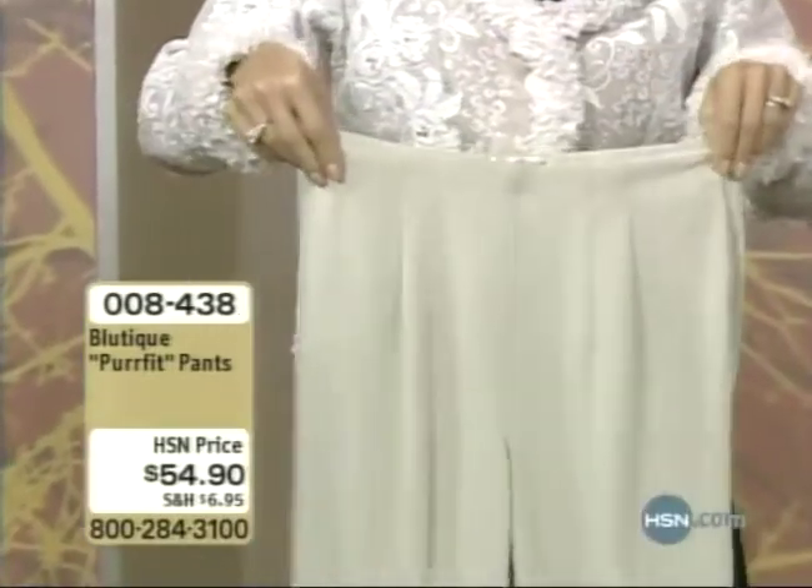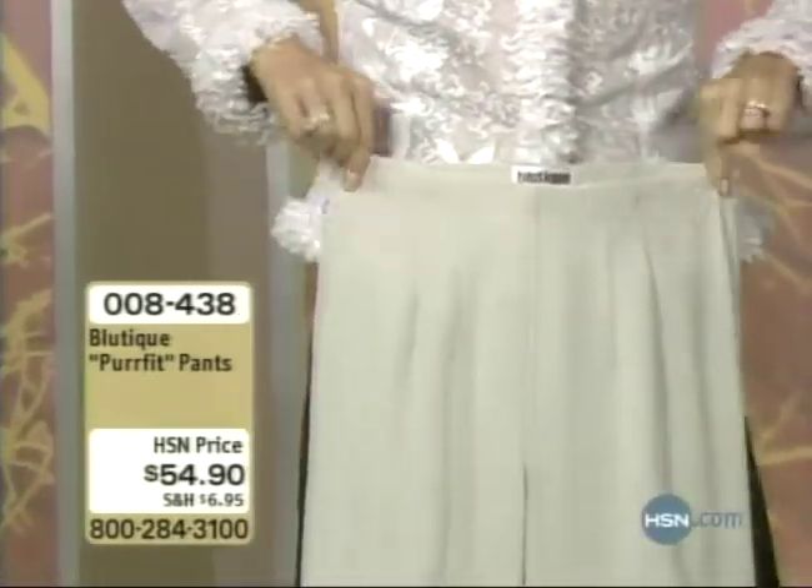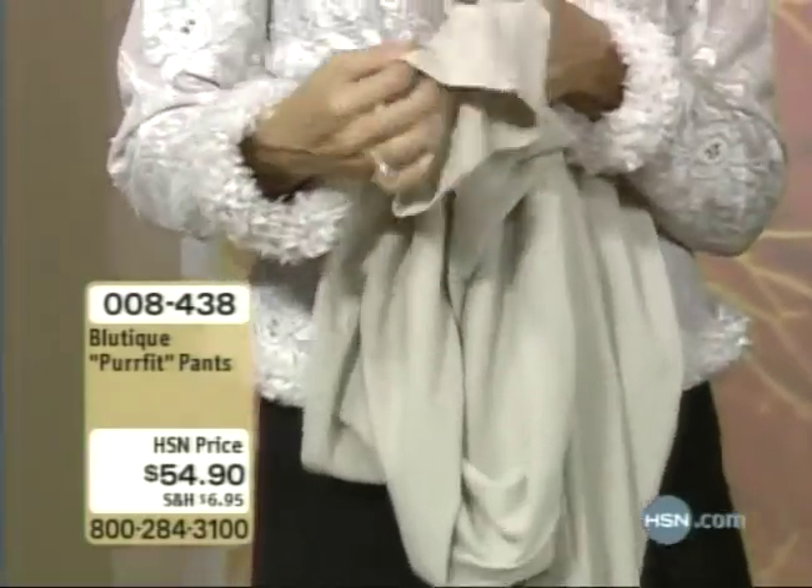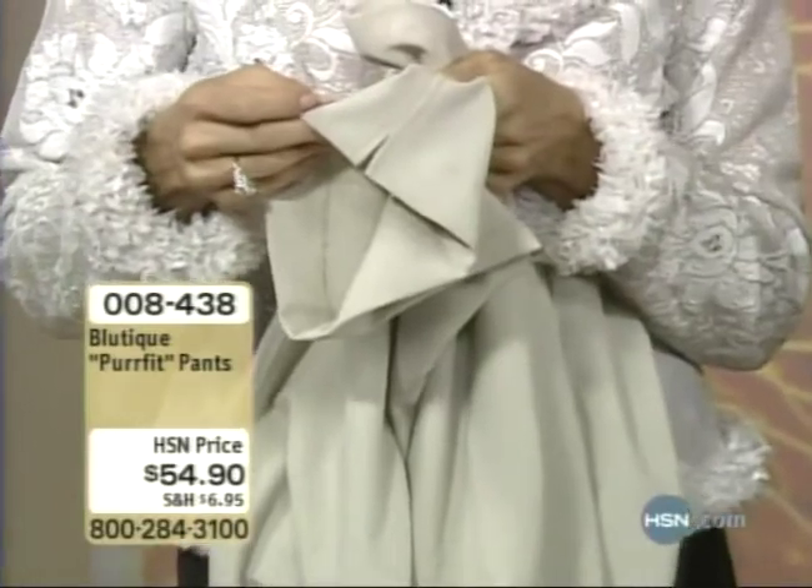It's just a flattering pant on. It's got a little slit at the bottom so that when you wear your shoe, it sort of cascades over your shoe. Love that. Really, this is what an expensive pant does.